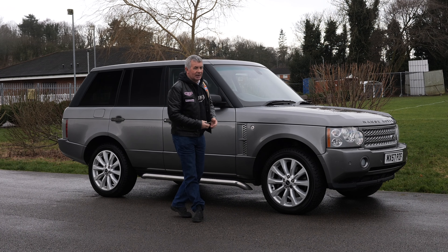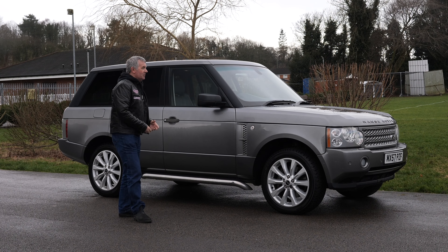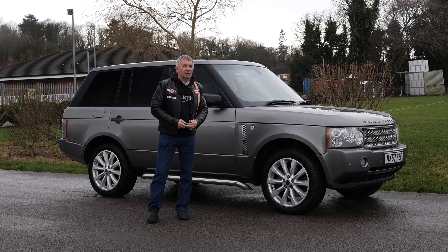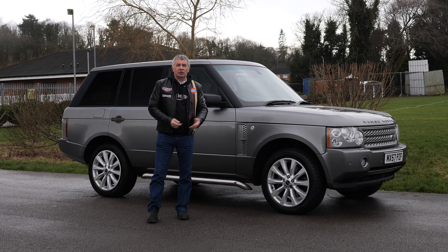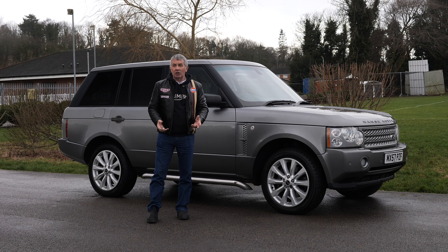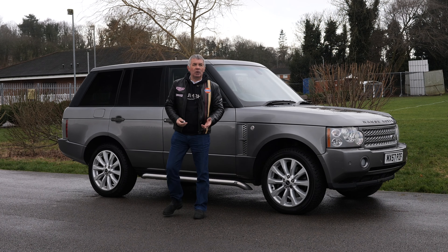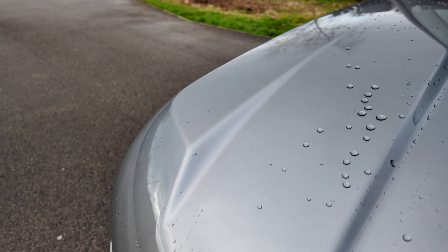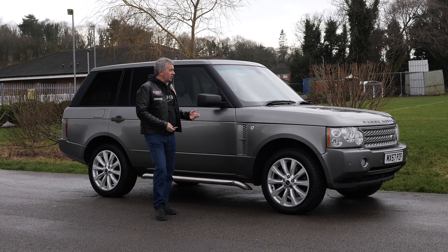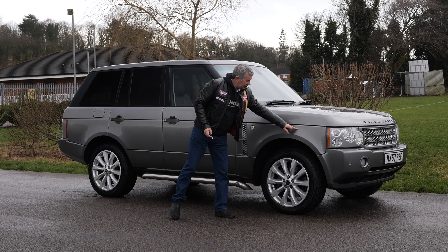It's a bit of a treat for me today because I really love these. I love this shape — to me this is a proper Range Rover. When you're driving it, it still drives as good as it did probably the day it came out of the showroom. I would say it drives just as good as my Range Rover Sport that I use every day. It's a really really good car, and cheap — if you look after it I see no reason why it will ever be worth any less. It's a lovely car in great condition.